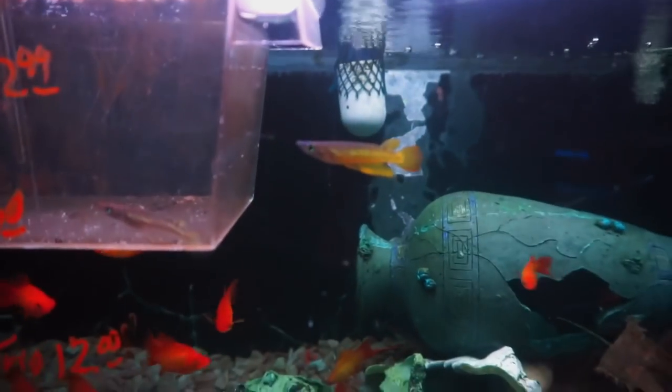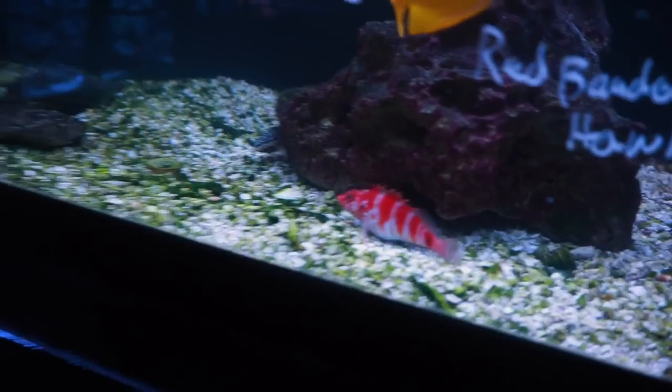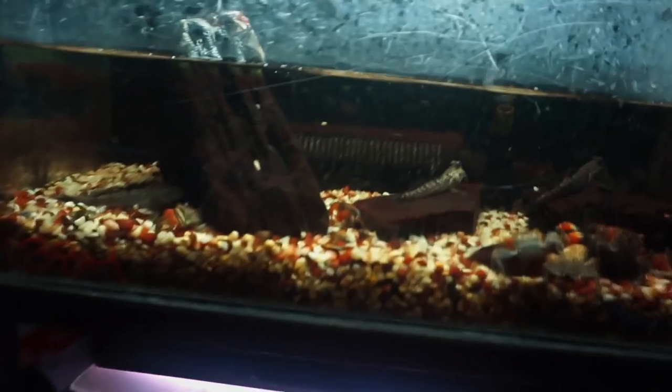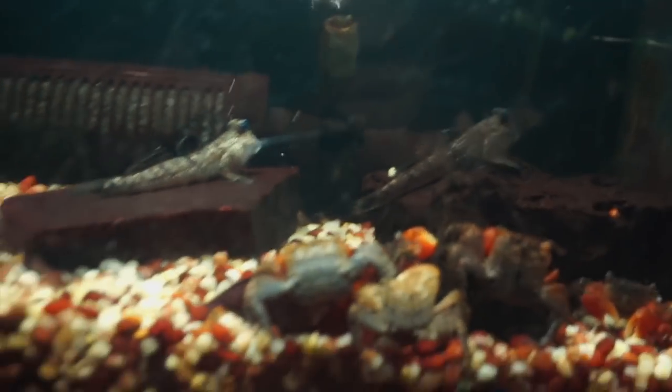Oh, a killifish! Oh my gosh, I scared it. Another killifish. I had one, but they die so quickly after like a year. Oh, saltwater — I really need to work on my saltwater tank. Oh, some mudskippers.